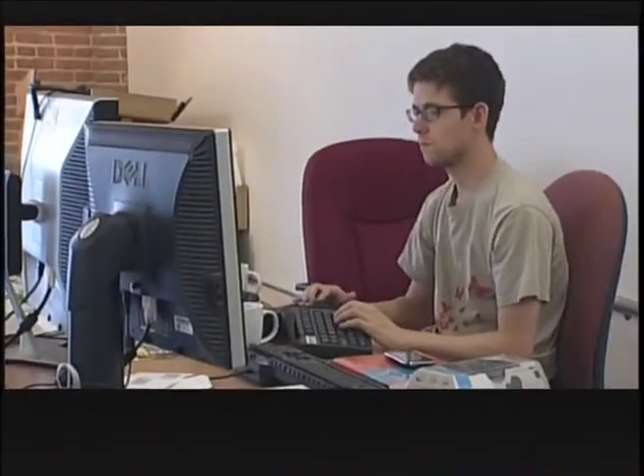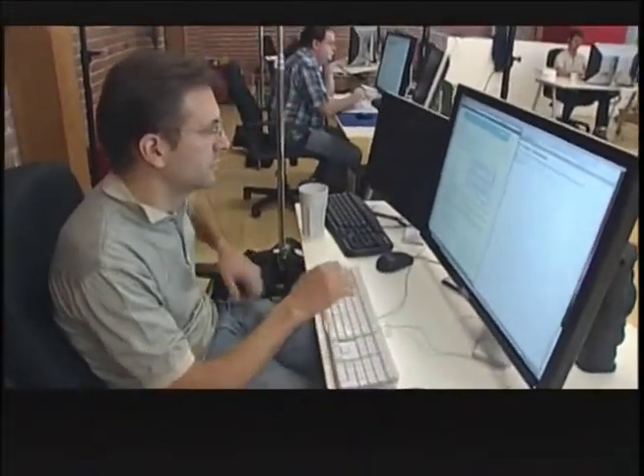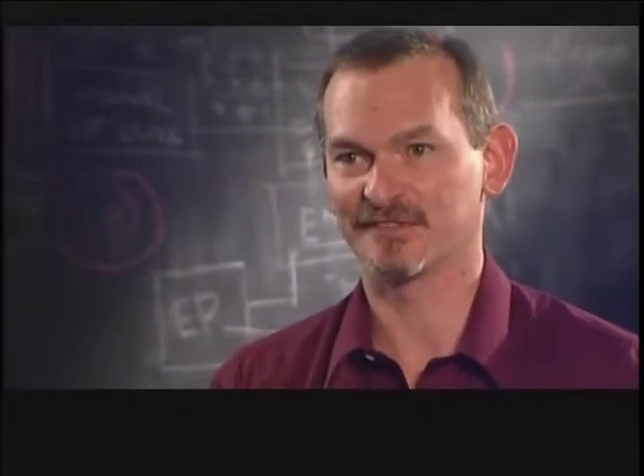The only thing that doesn't work that way is the computer. When you use a regular computer, even today, you still subjugate yourself to its view of things. You sit in front of it, hunched down, hands on the keyboard, peering into its face, scratching around with the mouse — this chunk of plastic on a mousepad, spatially disconnected from the information you're interested in.